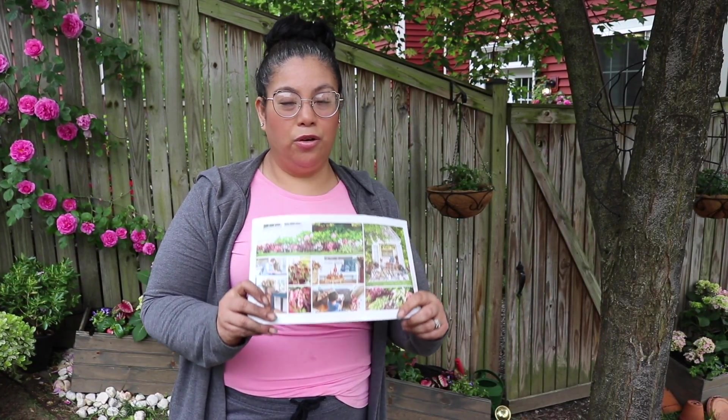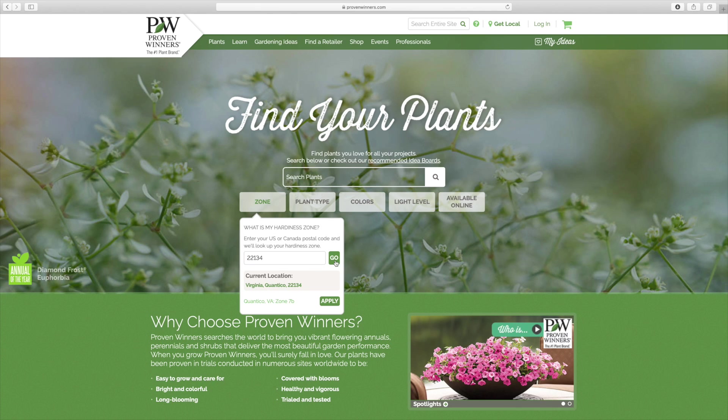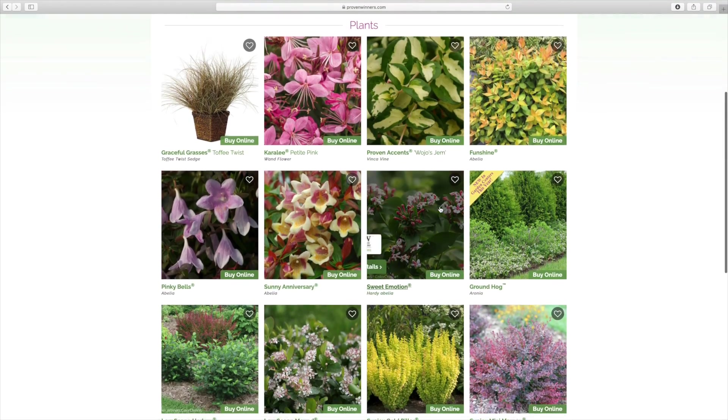If you don't know where to start, whatever the situation, the garden is important because it's a place you can come out and enjoy. So if any of you want to get inspired and don't know where to start, this is a great place. You don't have to use the same colors — you can adjust it however you want. Also check out the Proven Winners website: just put in your zone and it'll show you the plants you need for your area.